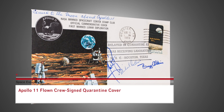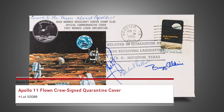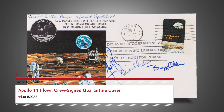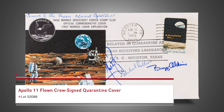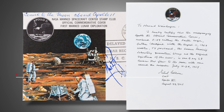An Apollo 11 flown quarantine cover signed by the crew and originally from the collection of Michael Collins, who has signed and certified it as carried to the moon. After their July 24 splashdown, the astronauts and all the flight equipment were quarantined, including this cover. Upon release on August 11, this was taken to the nearby Webster, Texas Post Office for cancellation. Included with it is a handwritten letter of authenticity from Collins.